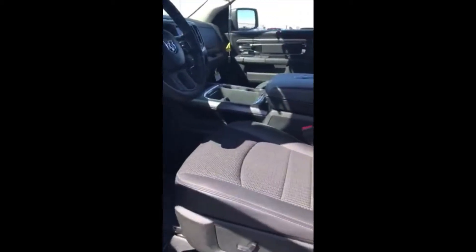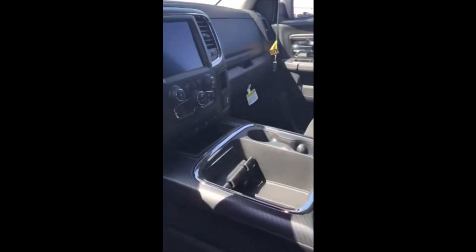It sounds good. The interior is leather loaded with heated seats and an upgraded radio package — it sounds really good. Let's start it up.